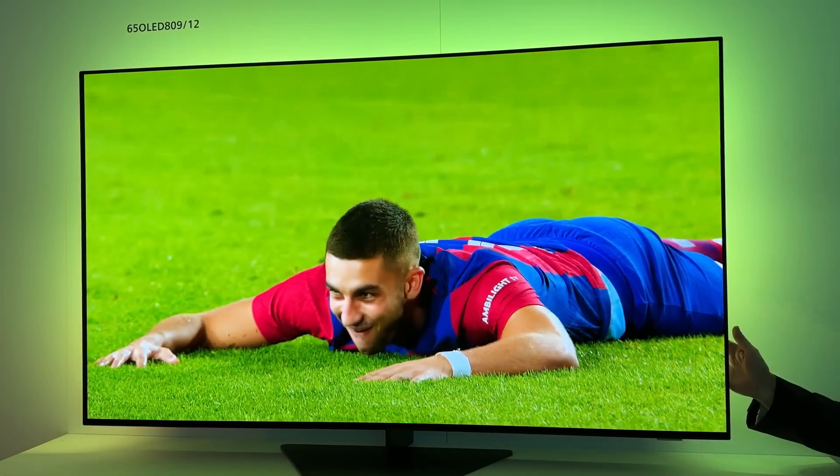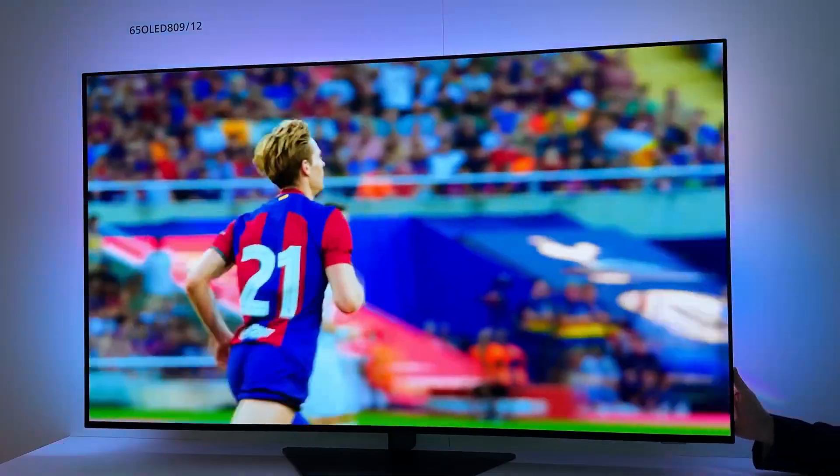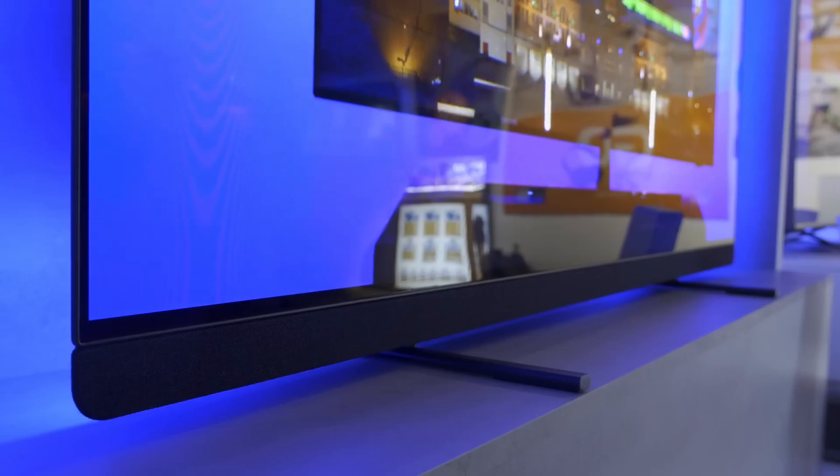In terms of design, the 809 sits on a swivel stand with a trapezoidal base, except for the biggest 77-incher which uses a pair of pill-shaped feet not dissimilar to the 909s.